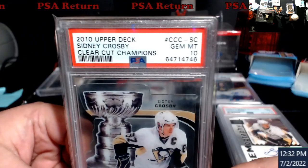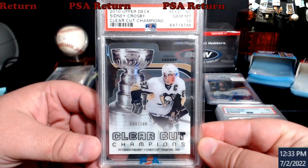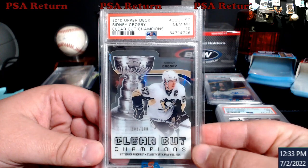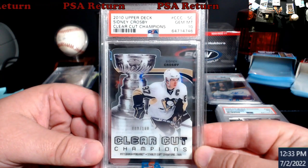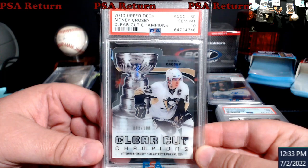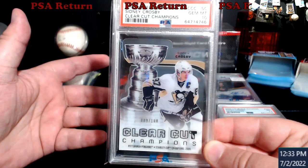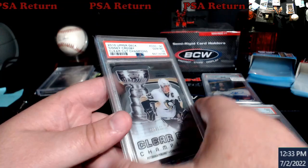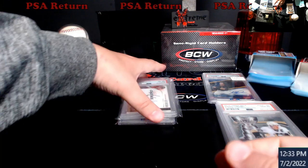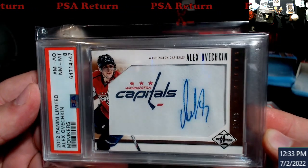Speaking of Crosbys, he threw this one in the deal too. This is the Clear-Cut Champions, it's a die-cut — very very hard to find, especially all acetate. These were numbered out of a hundred. I can't find a Crosby sold within the last six months or so, but I found Mario Lemieux comps selling around $68 raw. I know Crosby's worth more. Being a ten and the only one out there graded, it just adds to my Crosby collection. Pretty cool stuff.